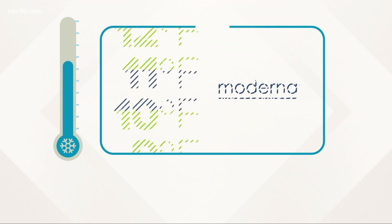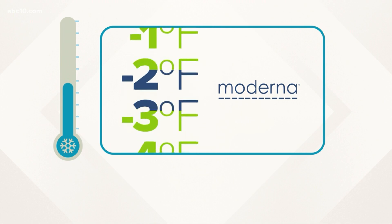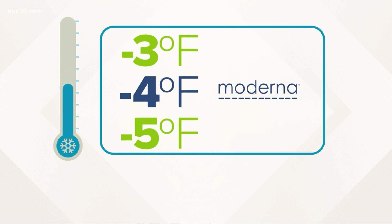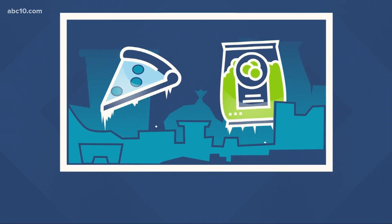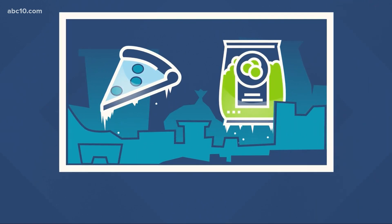Moderna says their vaccine must be kept at minus 4 degrees Fahrenheit, which is about as cold as your typical freezer — the same place you may store a frozen pizza or that bag of peas you'll never eat. But the Pfizer vaccine requires extremely cold temperatures,